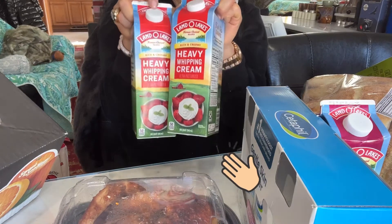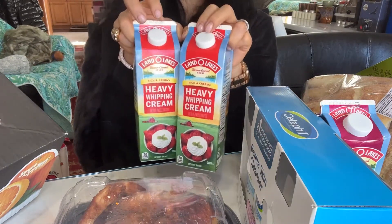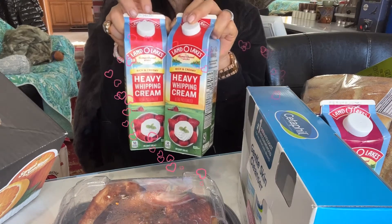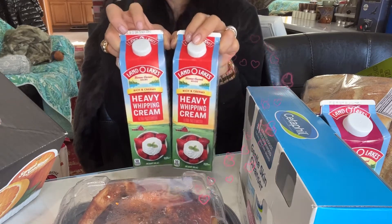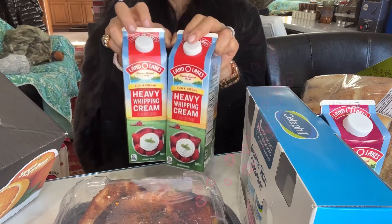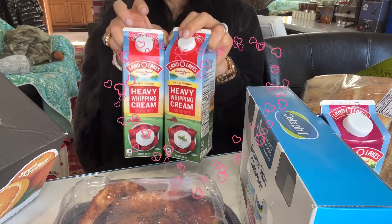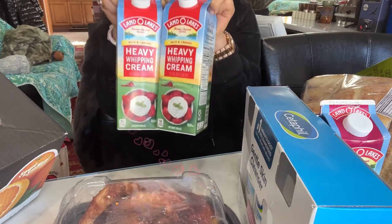Heavy duty. This week I challenged myself to make a Turkish breakfast — Kaymak. The first time I didn't make it successfully, but the second time I did more research and got really, really good results. I got my video. And I'm going to make another coffee and show you guys.